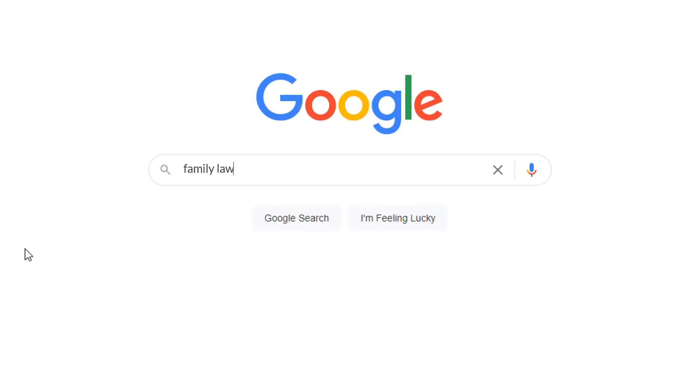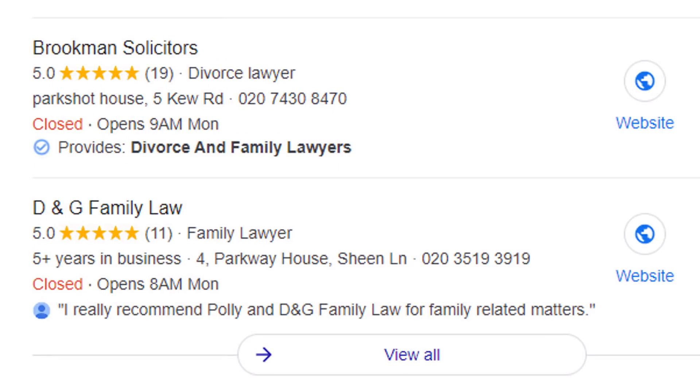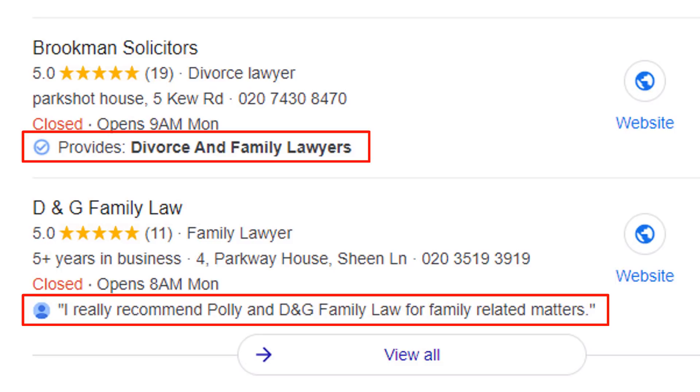Have you recently checked some of your competitors' Google My Business listings in search results and Google Maps and noticed some of them included additional information like this, which you couldn't find on yours? Don't panic because today I'm going to tell you what they are, why they're there, why you should care and what you can do about it so they show up on your very own Google My Business listing.